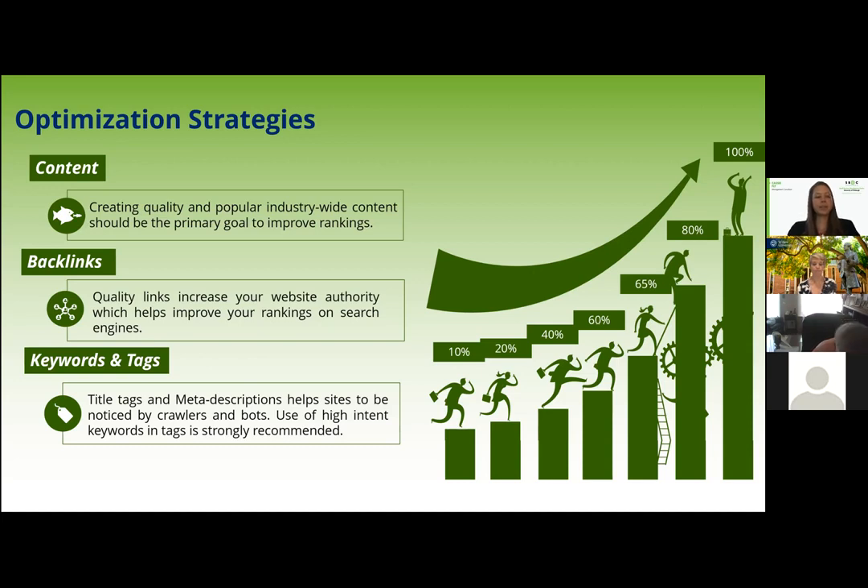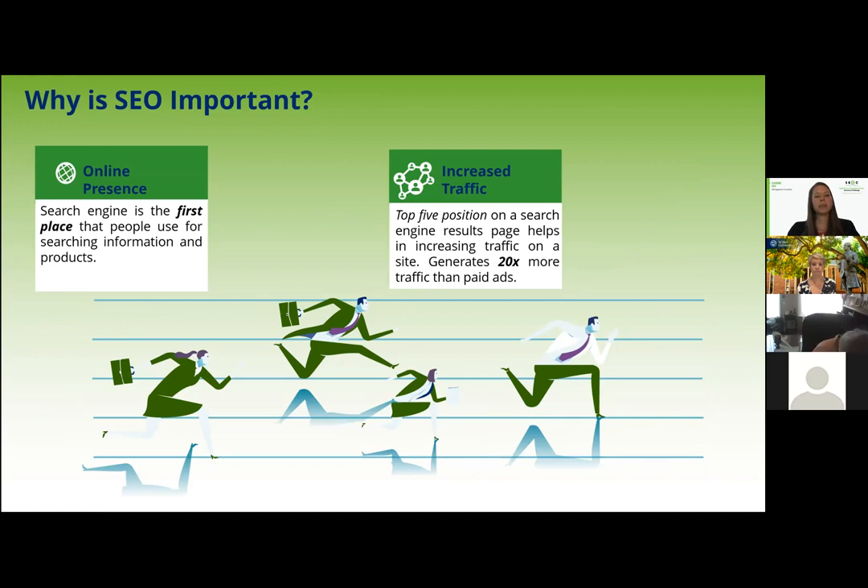SEO is important because it's often the first place people go to search for information and products. The top five positions on a search engine results page help to increase your traffic, and organic SEO search results generate 20% more traffic than paid advertisements. So it's important to really look at optimizing your website for organic traffic before you get into ads.